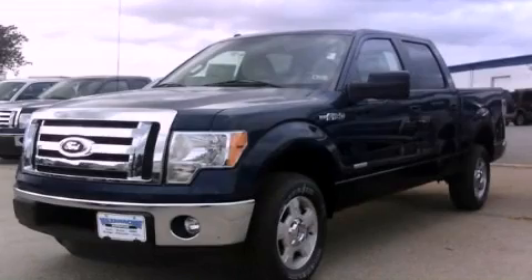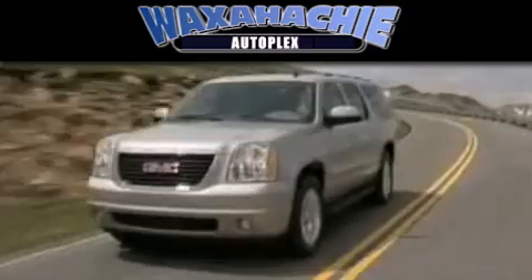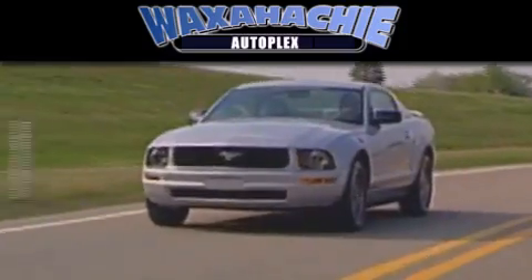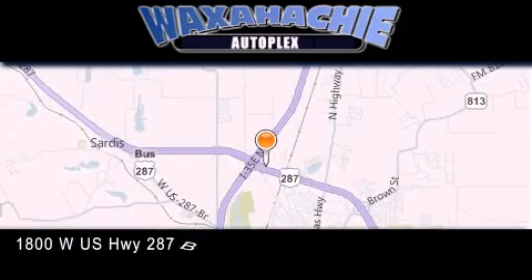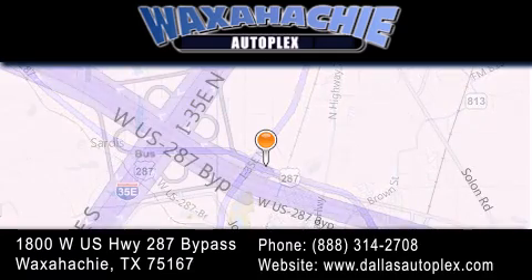Stop by today and test drive this automobile for yourself. Waxahachie Autoplex is located at 1800 West US Highway 287 Bypass, in Waxahachie. Our goal is to exceed all of your expectations to ensure that you'll return for future visits.